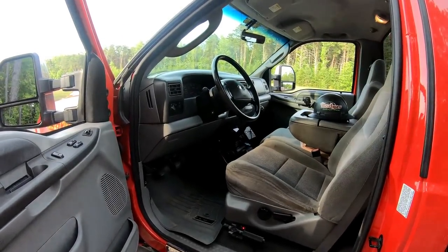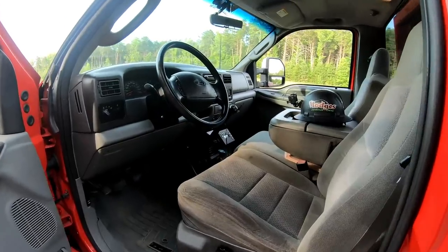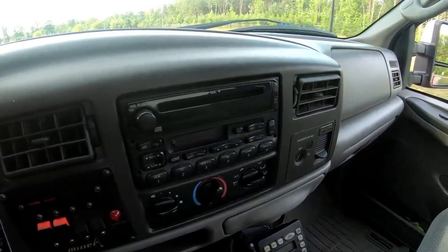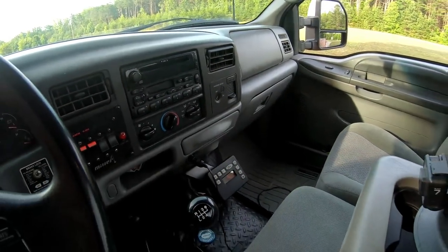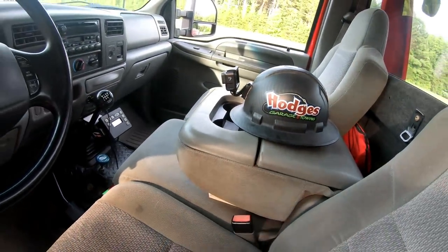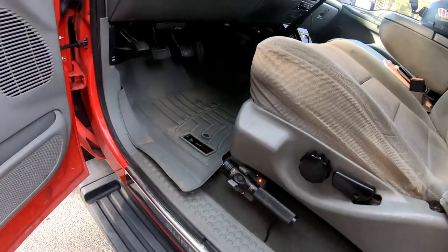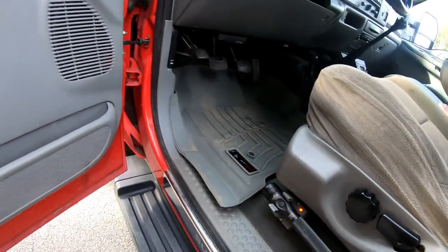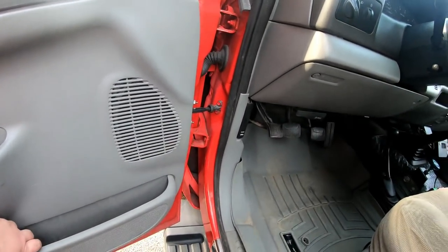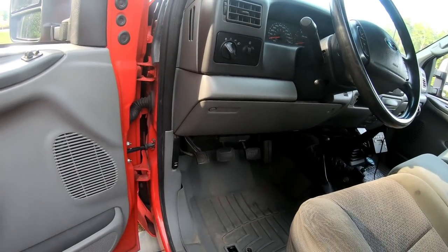This truck only has 62,000 miles on it — very little miles for the year. Inside the cab, you can see things like our switch panel. We've got our wireless Tomar light bar, the helmet cam right there, along with our ticket book, our rechargeable Streamlight here. We've got our gloves here in the side pocket. The GoPro mount that we've been playing with is a suction cup mount that we try to use whenever we can.